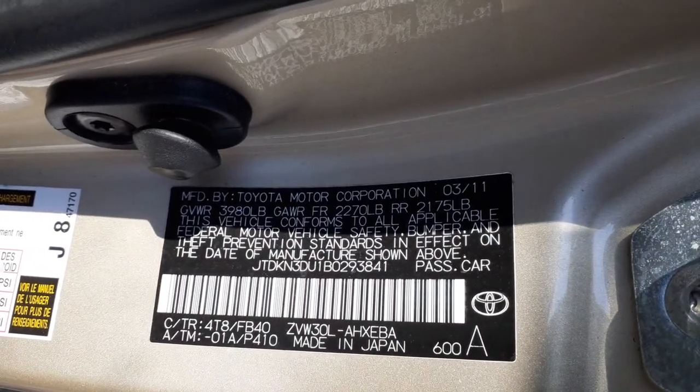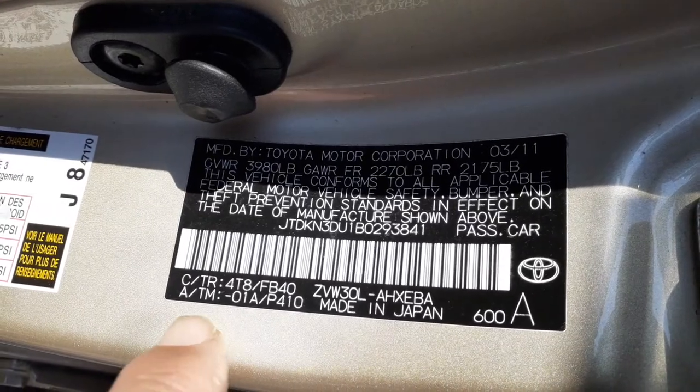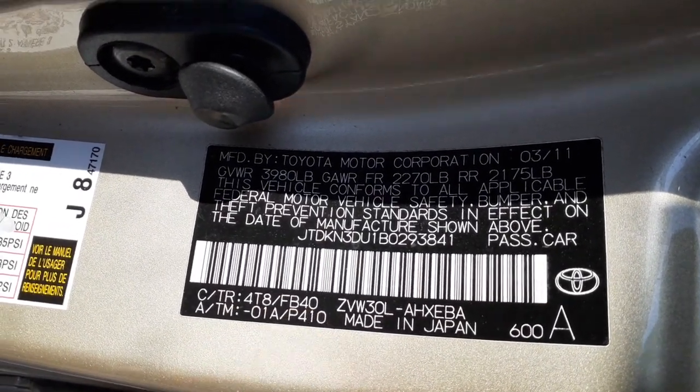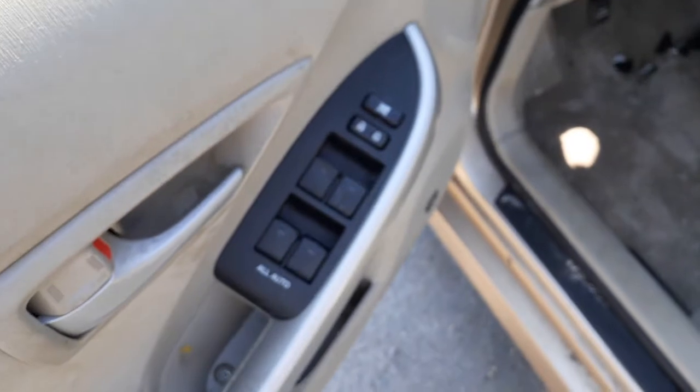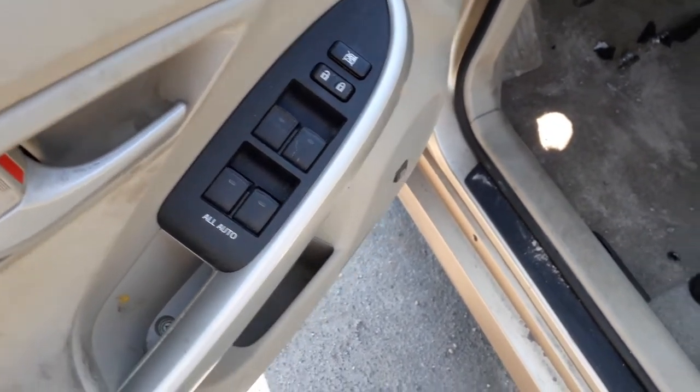The paint code on this particular vehicle is 4T8. The manufacturer sticker confirms both 4T8 and FB40 interior. You got seats in here — just need a little bit of cleaning, nothing bad. There's your window switches: power window, power locks, window lock — they're all automatic.